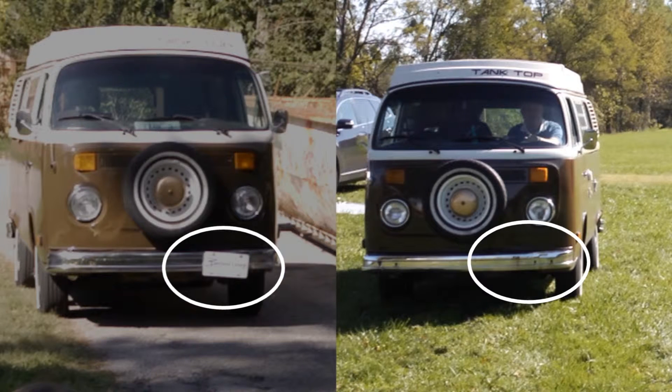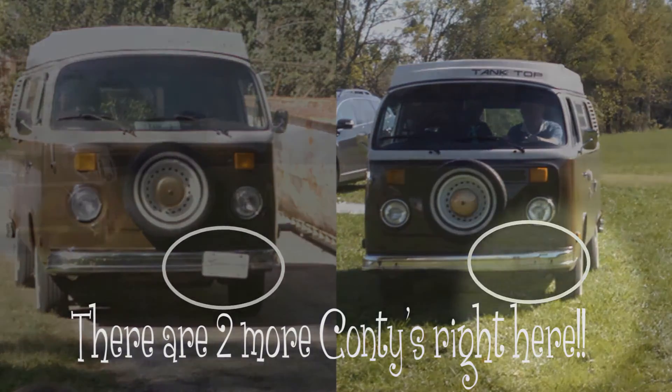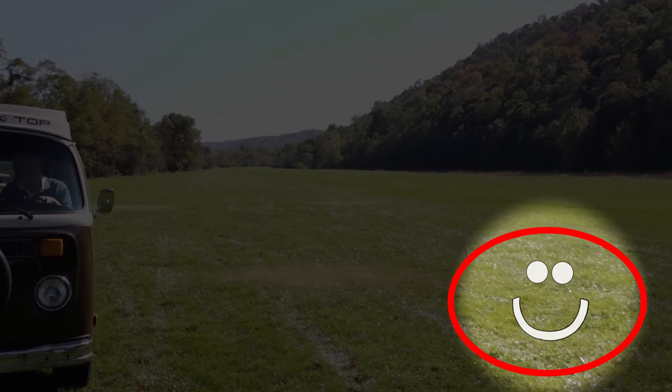That's right. In the first scene, Tank has a license plate on his bumper, and in the next scene, he doesn't. And whenever you see the Conti smiley face, it means a Conti just happened. Have fun and keep looking for Contis!